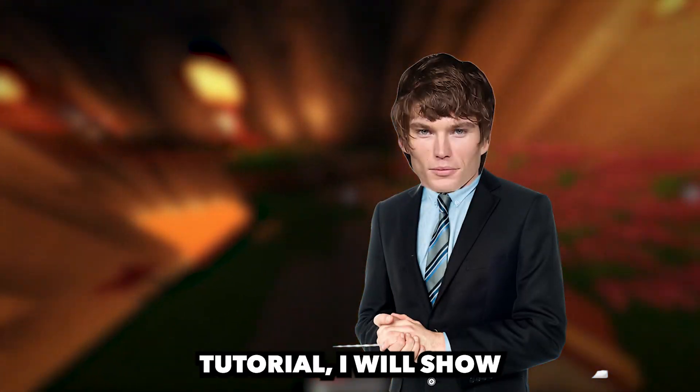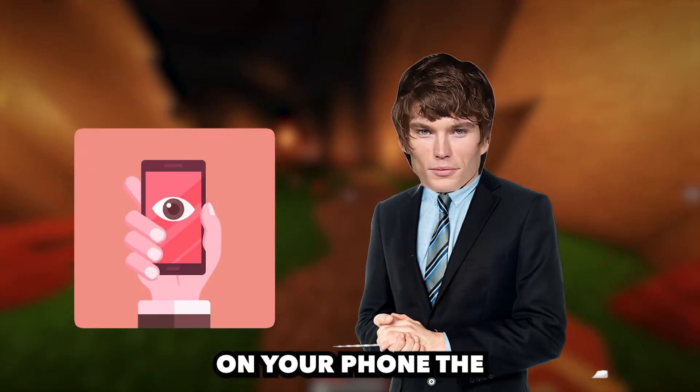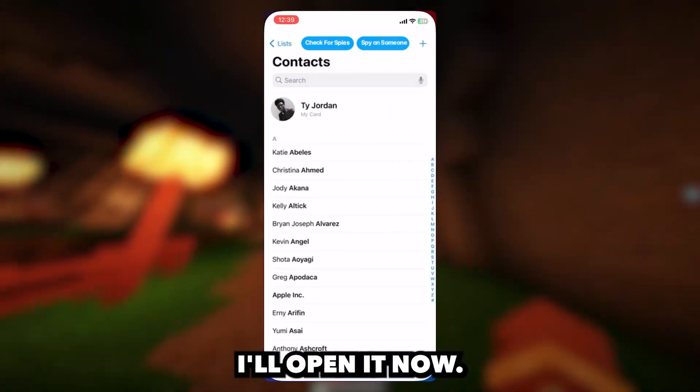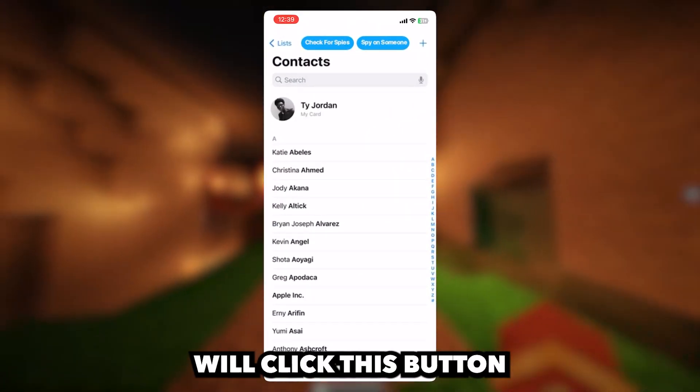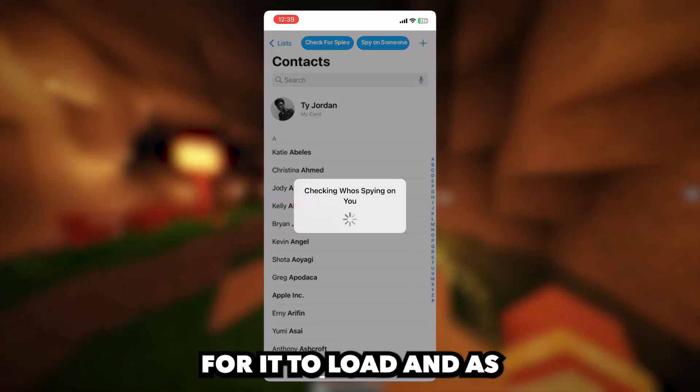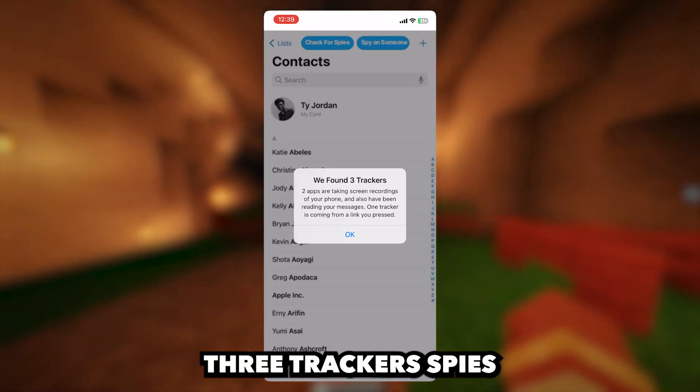Hey guys, in this tutorial I will show you how to know if someone is spying on your phone. The way it's done is we will be using this app called Spy Check. I'll open it now and as you can see we will click this button that says check for spies. Now we will wait for it to load and as you can see it found three tracker spies.